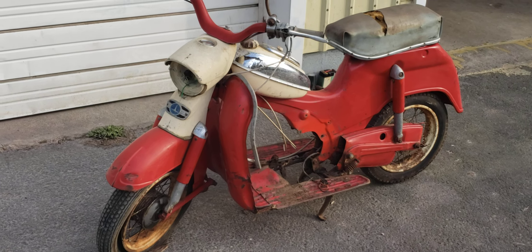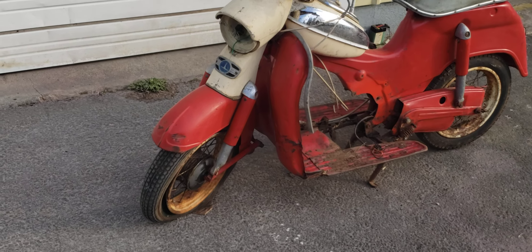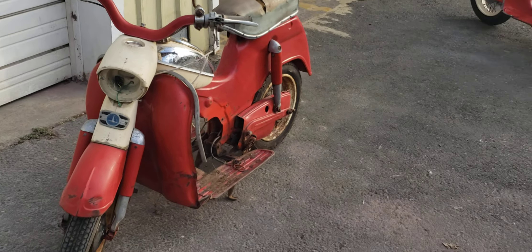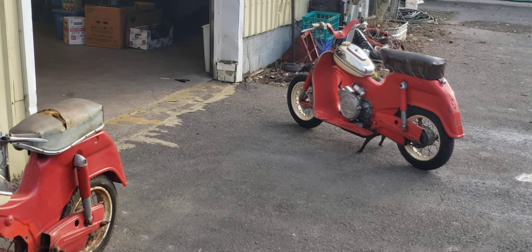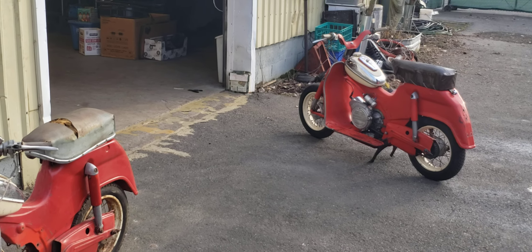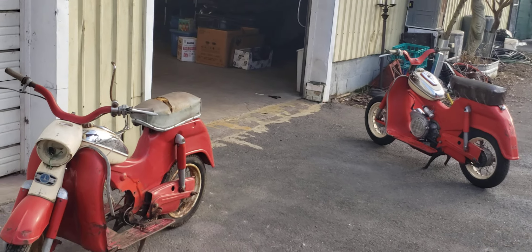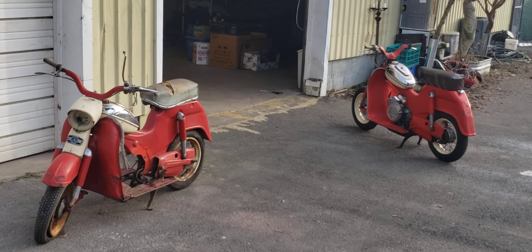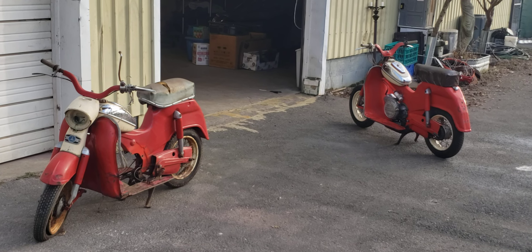Neat little scooters. I just wanted to put a plug out there. I've had them a long time, I'm not getting to them — it's time to let them go, let somebody else enjoy them. They're super fun, they're super quirky, they're super unique. And you can have them both. Just let me know. Thanks for watching. We'll catch you on the next video.